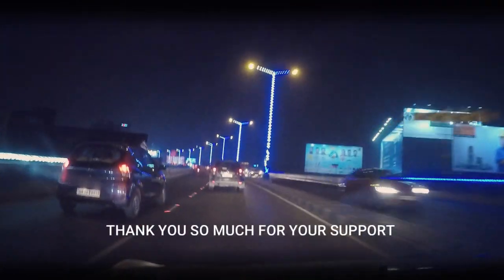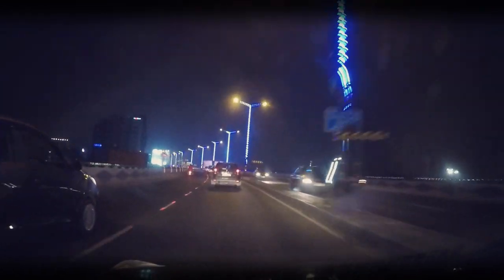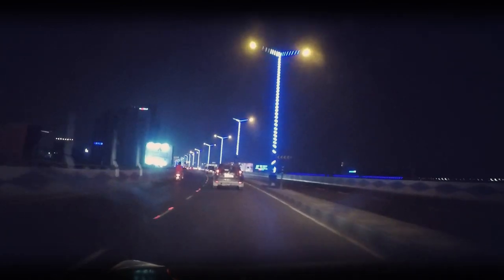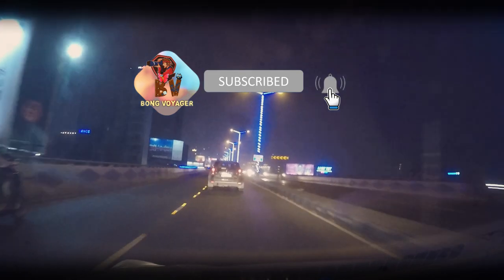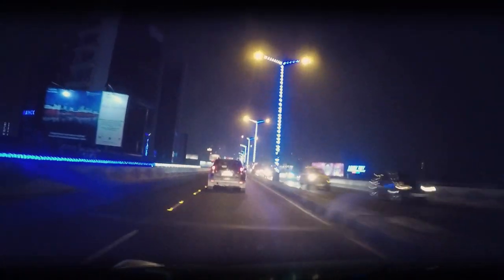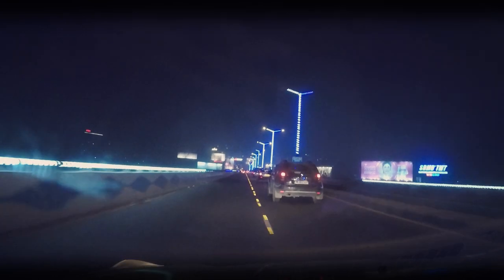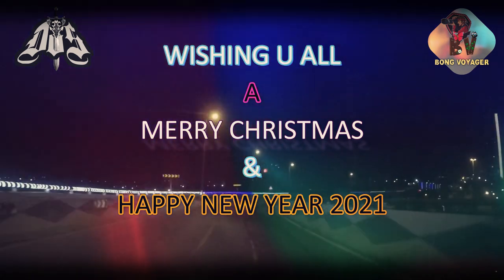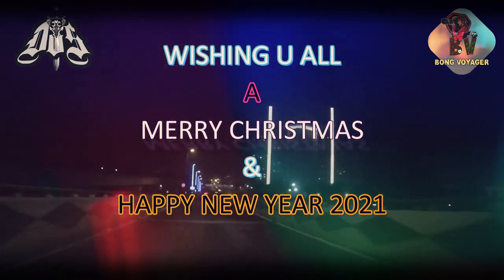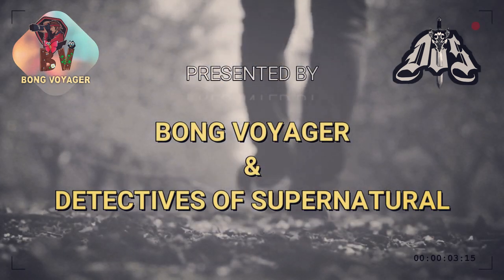I hope you have liked the video and will keep supporting our channel. Please like, share and subscribe, and press the bell icon so you get notified about future videos. Do take very good care of yourself and, as usual, keep rocking. Wishing all my subscribers and the entire Bong Voyager family a very happy New Year. I hope 2021 brings a lot of joy and happiness in all our lives.